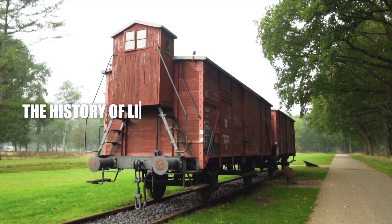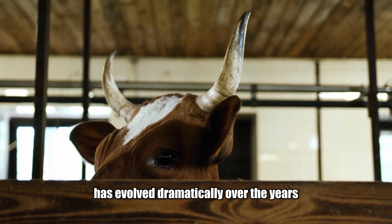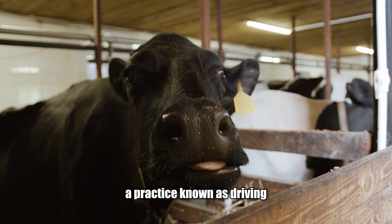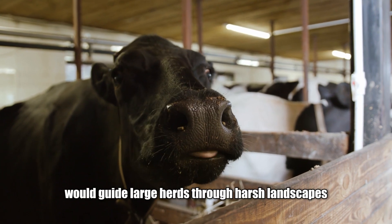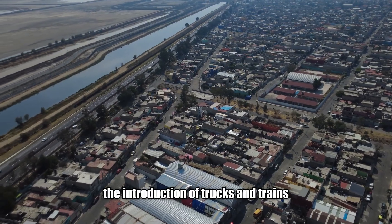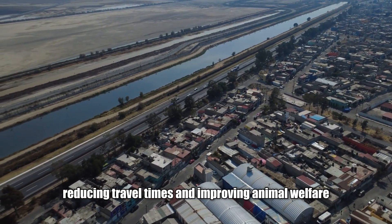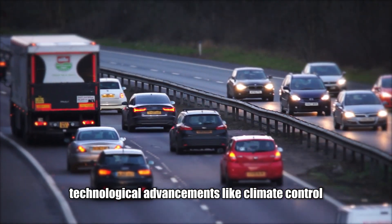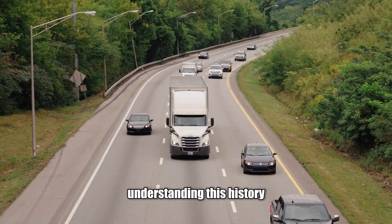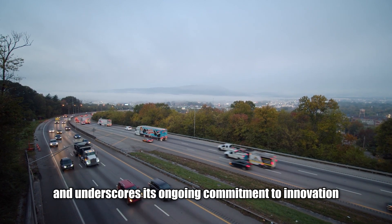Livestock transport in Australia has evolved dramatically over the years. Decades ago, animals were moved on foot across long distances — a practice known as droving — where drovers would guide large herds through harsh landscapes, sometimes taking months to reach markets. The introduction of trucks and trains revolutionised the industry, reducing travel times and improving animal welfare. Over the years, technological advancements like climate-controlled trailers and GPS tracking have further modernised the process.